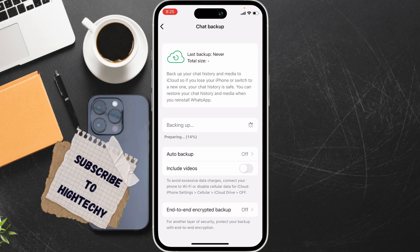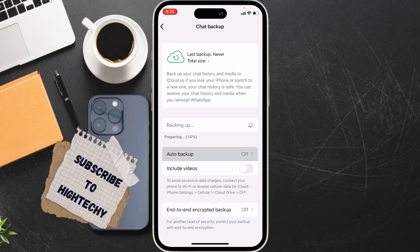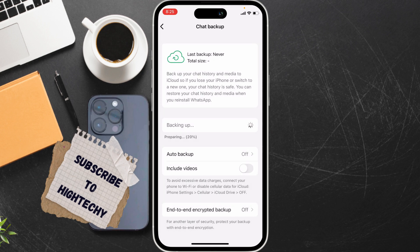Also verify that auto backup is turned on. Make sure auto backup is enabled and set it to Daily, Weekly, or Monthly — do not turn it off.